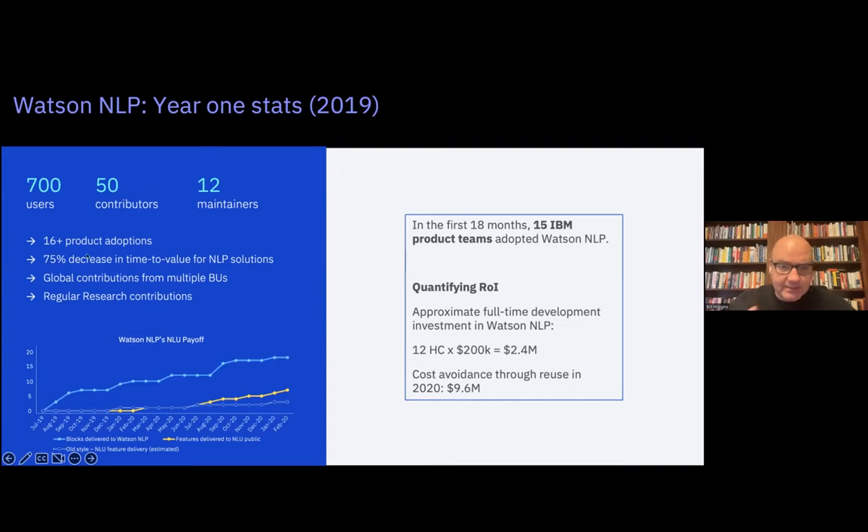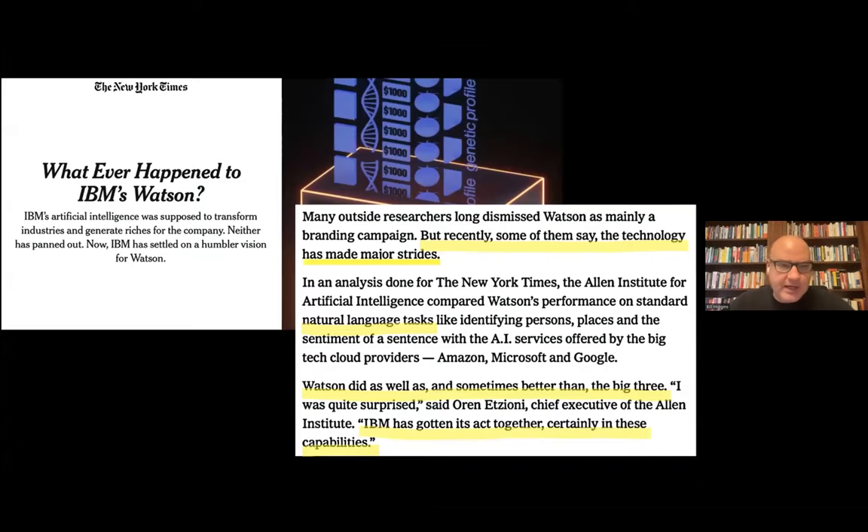In the first year we saw 16 product adoptions, a 75% decrease in time to value, and velocity increases in all products using NLP. Then in July of last year, Steve Lohr of the New York Times wrote an article called 'Whatever Happened to IBM's Watson,' looking back at the first 10 years. At the end, they contracted Oren Etzioni — a very famous AI researcher — to evaluate Watson. We got lucky: what he evaluated was our natural language tech, and by that point all our commercial products had been rebased on this common inner-source stack. He found our natural language stack was as good or better than Amazon, Microsoft, or Google.